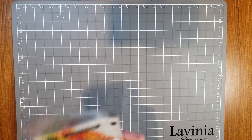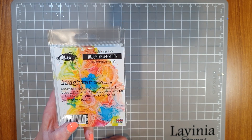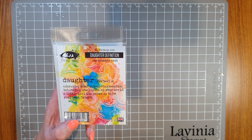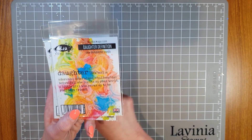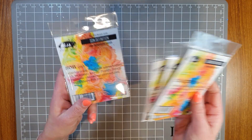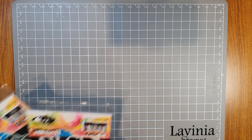I almost feel like we need a drum roll for these. Have a look at these — Daughter Definition. Let me read this to you: 'Daughter — adorable, determined, challenging, beautiful. She lights up your world. A little girl who grows up to be your best friend.' I don't know about you but right now I feel like I'm going to cry. Isn't that absolutely beautiful? Can you imagine putting that on a card for someone? There's Mother, Sister, Son, Father — a whole range of these. How beautiful to have a stamp range that does stamps like that.